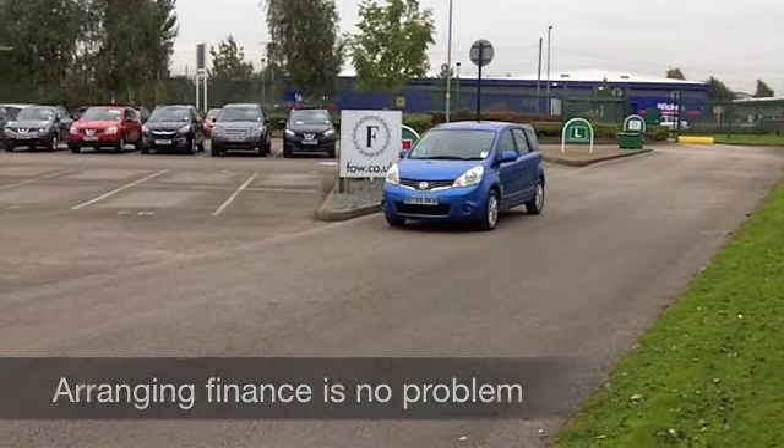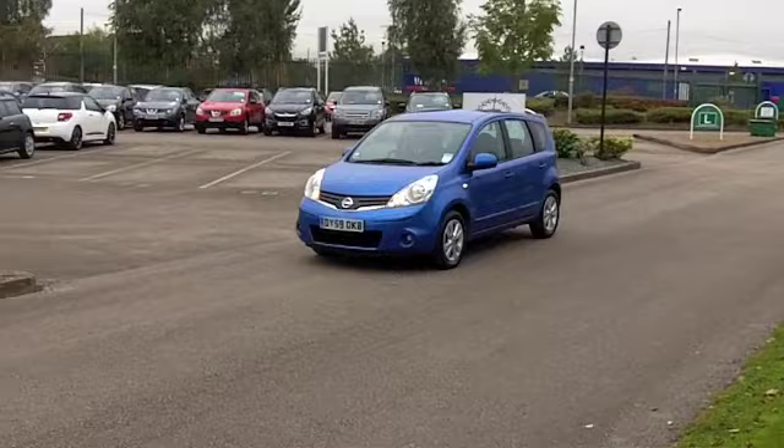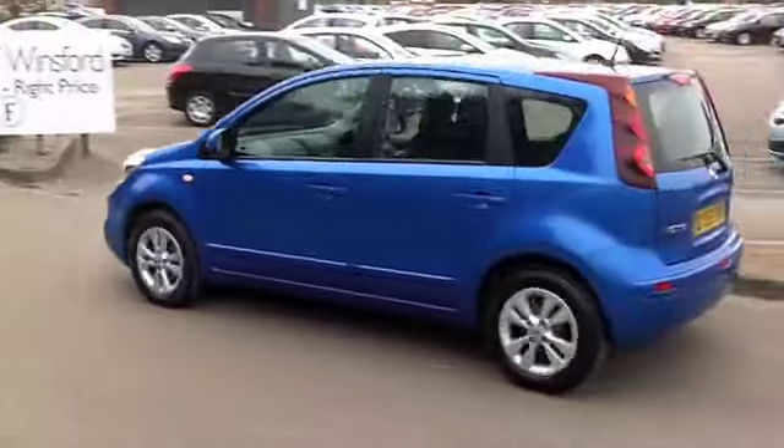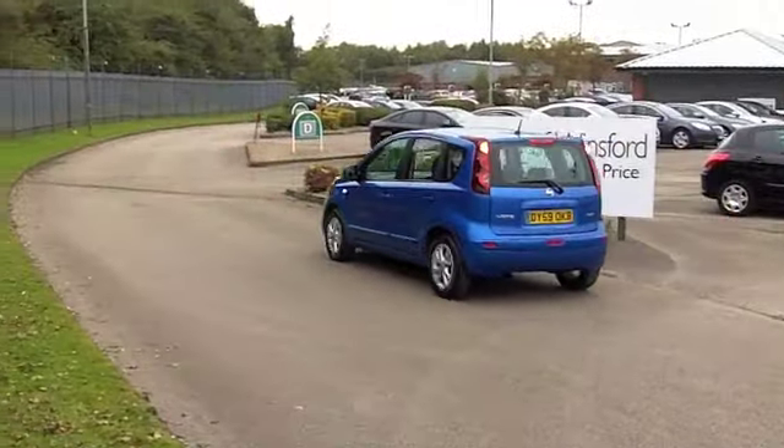Looking on the clock, this has covered about 18,500 miles, so hardly anything for its year. In fact, it still looks as good as new. You've got a cloth interior and quite spacious in there.